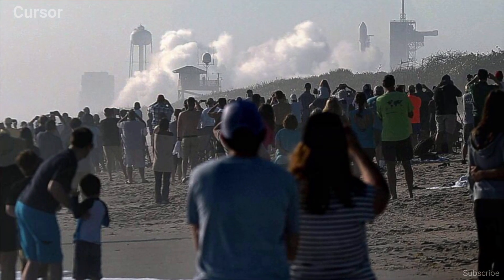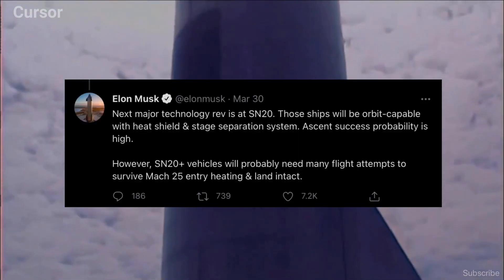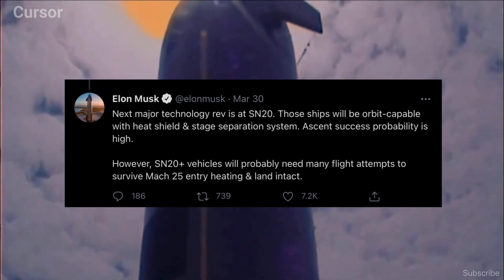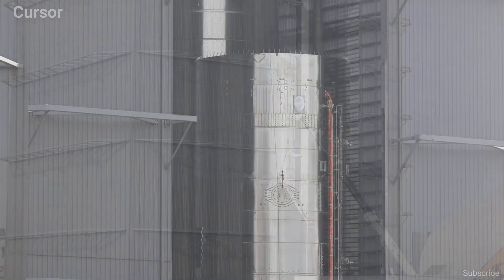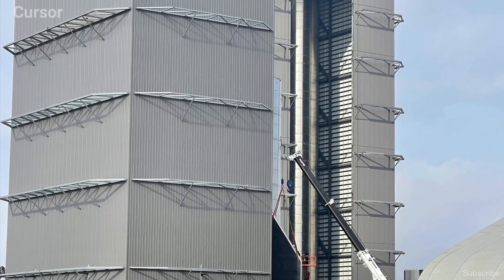The next major technology revision is at SN20. Those ships will be orbit capable with a heat shield and stage separation system. Ascent success probability is high. Although Elon confirmed the orbital attempt would be, as reported, with SN20 and Super Heavy BN3, the claimed target date of by July was always highly ambitious.